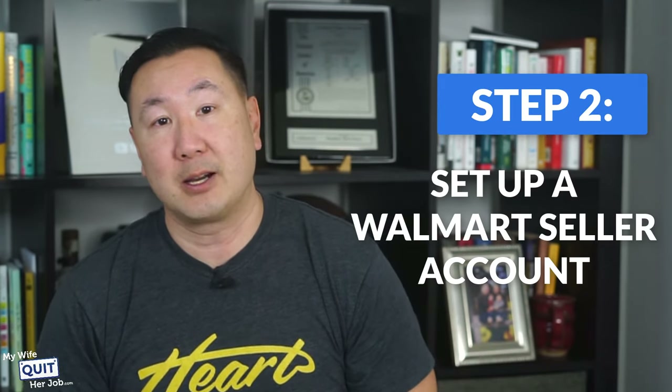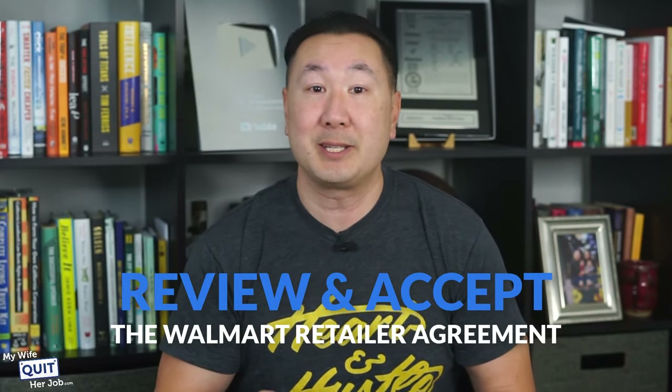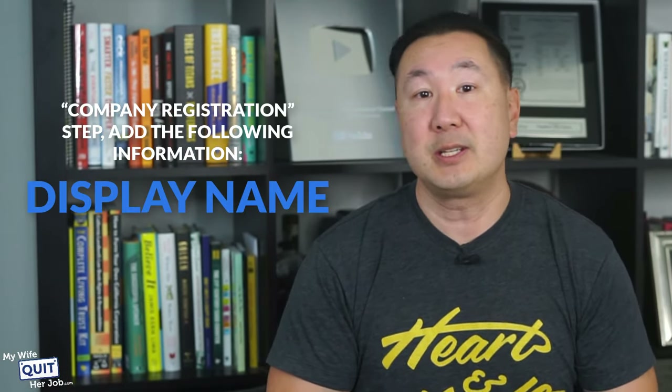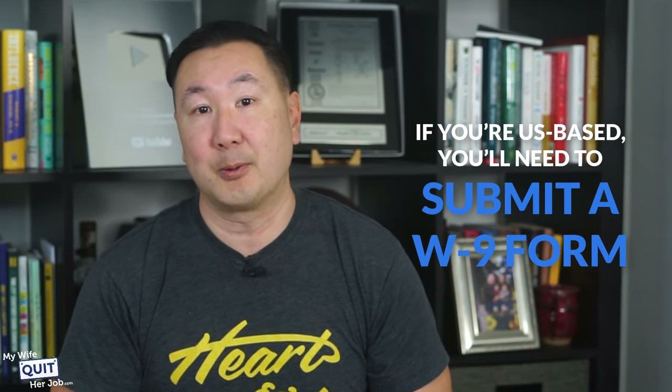Step two: set up your Walmart seller account. Once approved, you'll receive an email link to register. There are five steps: account creation, company registration, tax forms, payment info, and shipping info. Click the registration link, create an account, and review and accept the Walmart retailer agreement. Add your display name — this is the name that appears on Walmart.com — and your company address. Fill out the relevant tax forms; if you're US-based, you'll need a W9 form. Walmart has partnered with Payoneer, HyperWallet, and PayPal to process payments, so make sure you're registered with at least one of those processors.